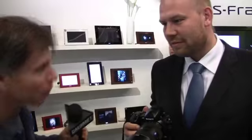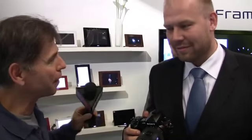Ever since Sony announced the Alpha 900 at PMA last year, we have been waiting to get our hands on this camera — to see what it looks like, how it feels, and what the images look like. Sebastian Dravert of Sony is here to give us an up close and personal look at the Alpha 900.